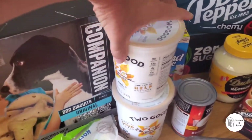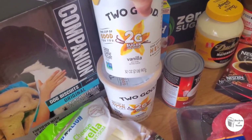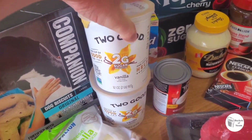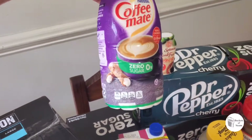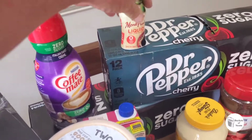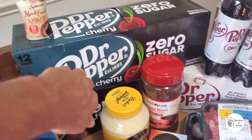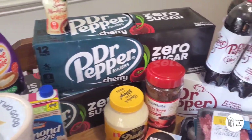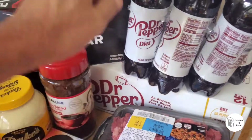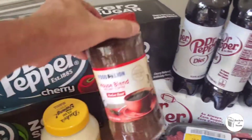We got two of these yogurts — we eat both of these a week for snacks, breakfast, and lunch. We got some zero sugar coffee creamer, monk fruit liquid stevia, two cherry zero sodas, Diet Dr. Pepper in bottles, and coffee.